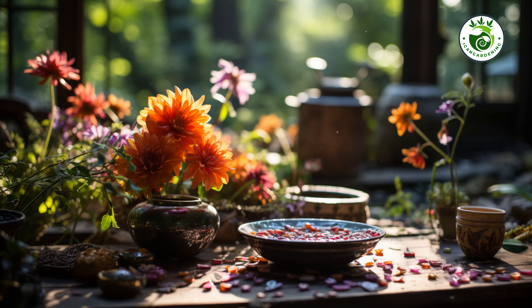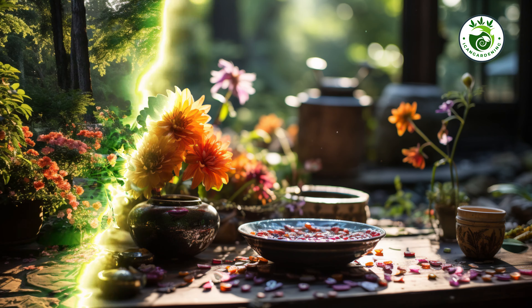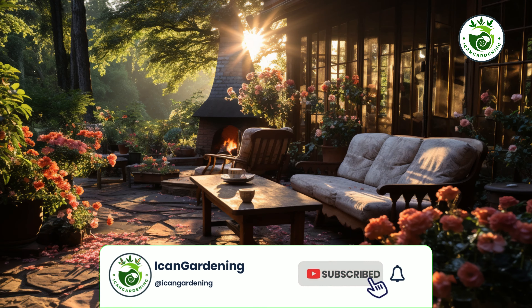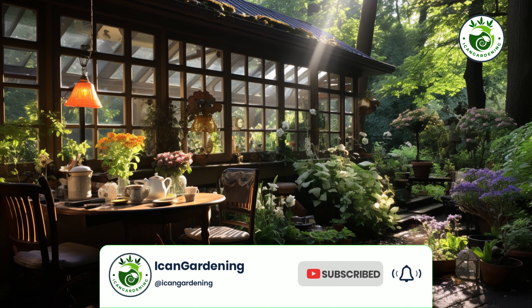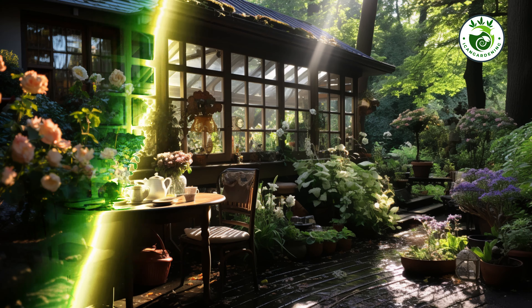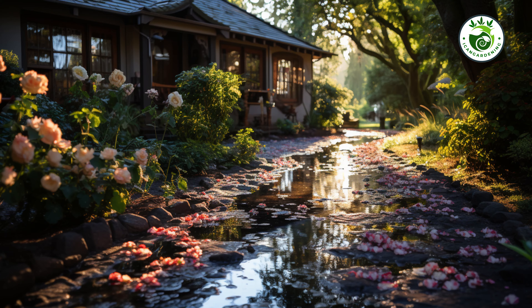Let's get started with our first landscaping idea. But first, make sure you are subscribed to our channel so you don't miss out on any of these fantastic garden transformations.